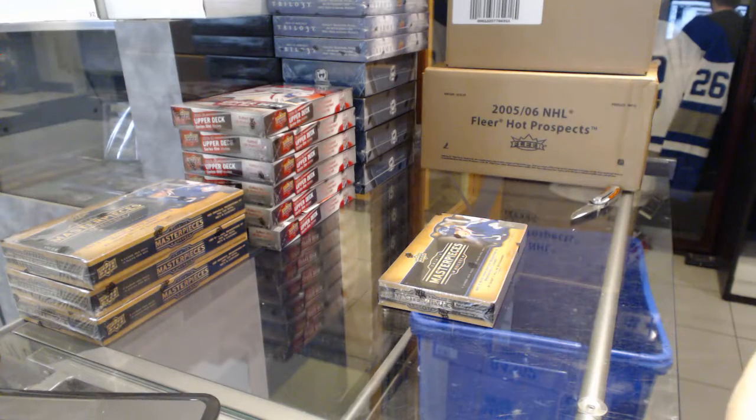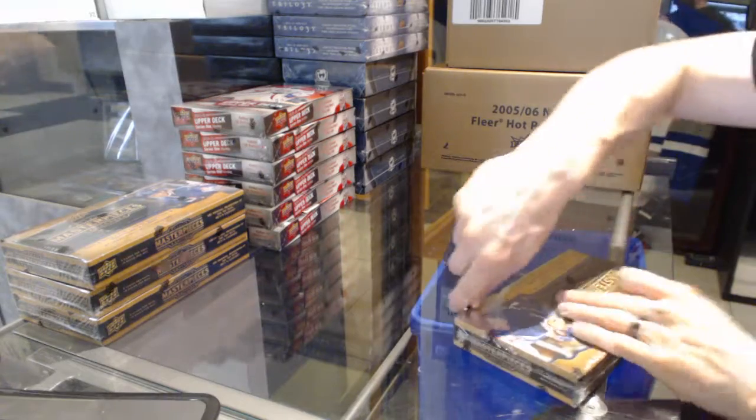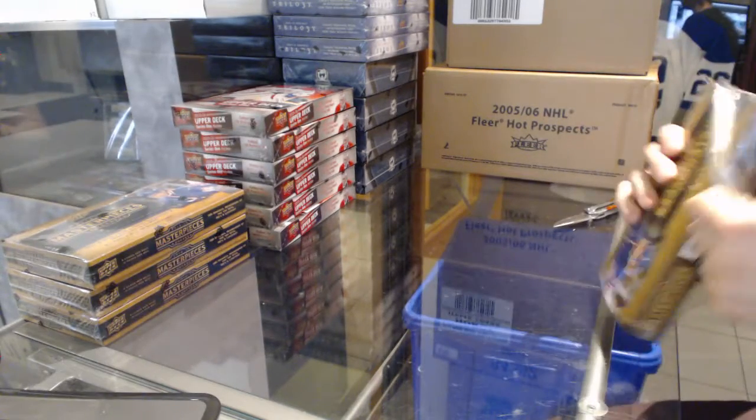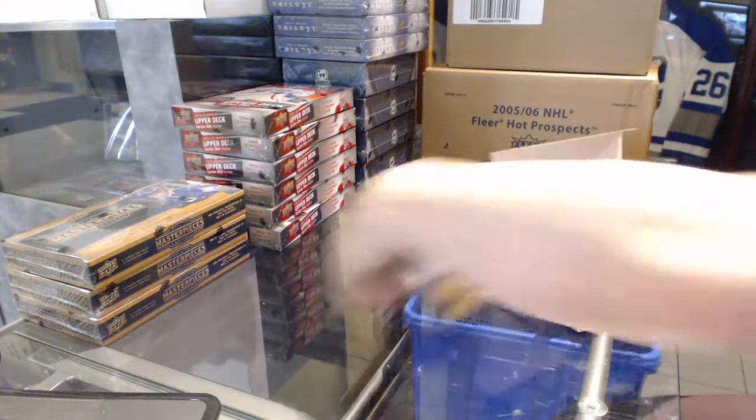Here we go — Jerry's 611s, box 1415, Upper Deck Masterpieces. Good luck to you sir.